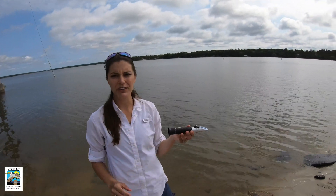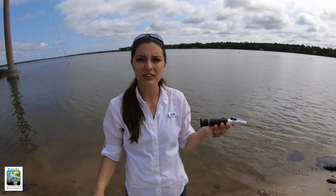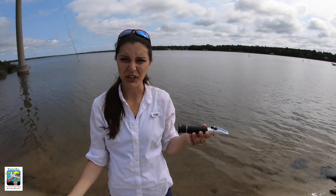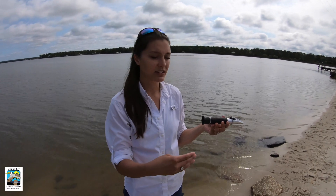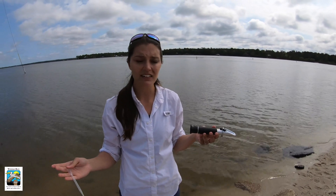Our refractometer is reading about 2 parts per thousand — that's a fairly low salinity range when you consider that the ocean's average salinity is about 33 parts per thousand, Mobile Bay has an average salinity of around 16 parts per thousand, and Weeks Bay can see ranges between 2 — like this low reading today — all the way up to maybe 7 or 8 depending on tides and also the amount of fresh water input coming from our rivers.